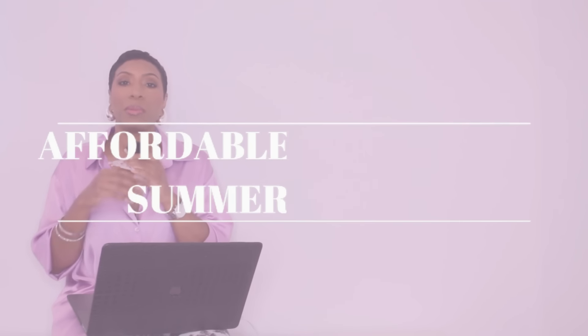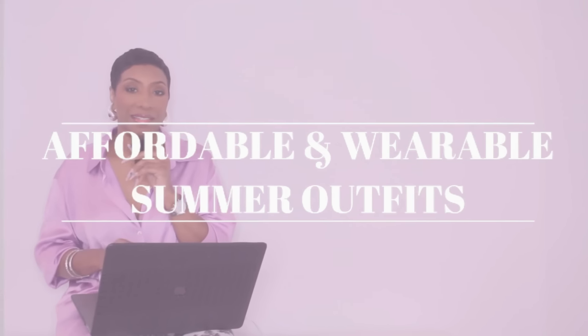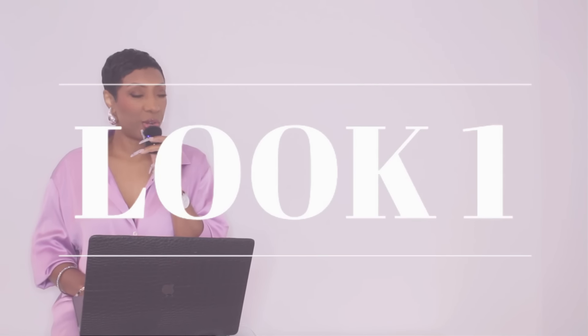Hey y'all, welcome back to the channel! Today we're going to be doing some affordable and wearable summer outfit ideas. We're starting out first with our girl Grace because Grace always comes through.